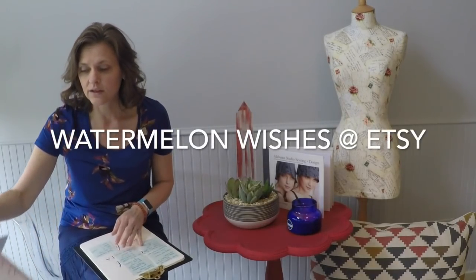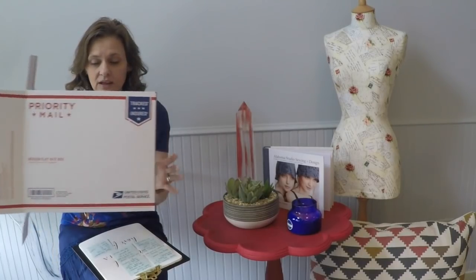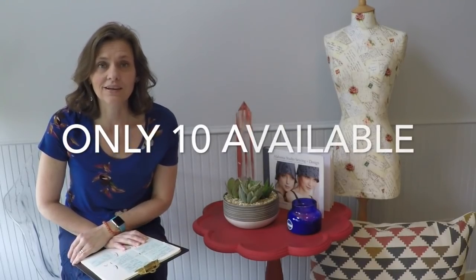They're all rotary cut, various sizes—some are larger, some are small. There are lots of really fun prints in there. I've put together 10 packages that I can sell, and those are listed in my Watermelon Wishes Etsy shop. The priority mail medium flat rate boxes cost me about $14 in shipping, so I've incorporated that $14 into the price. Right now those 10 boxes are listed for $29.99, and if you're interested you can snatch one of those up.